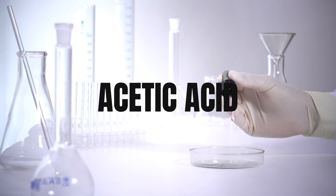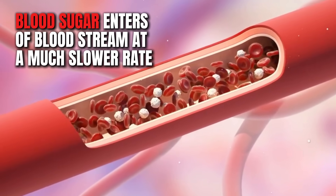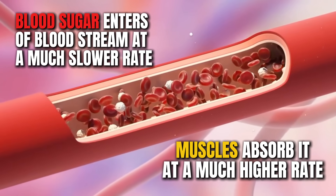So what is the mechanism of action? Apple cider vinegar contains acetic acid, which slows down stomach emptying and boosts your muscles' ability to absorb glucose. This is what basically reduces the blood sugar spike after you eat — blood sugar enters the bloodstream at a much slower rate, and your muscles absorb it at a much higher rate.